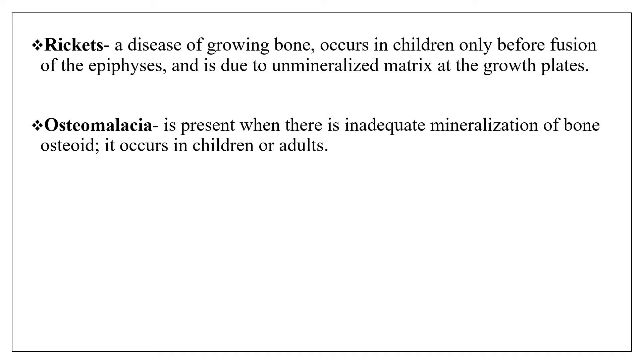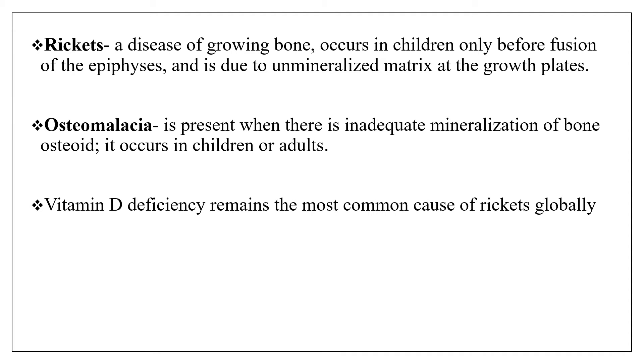Osteomalacia is present when there is inadequate mineralization of bone osteoids, and it occurs in both children and adults. Vitamin D deficiency remains the most common cause of rickets globally.